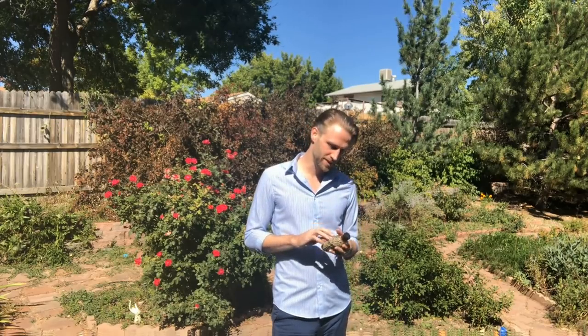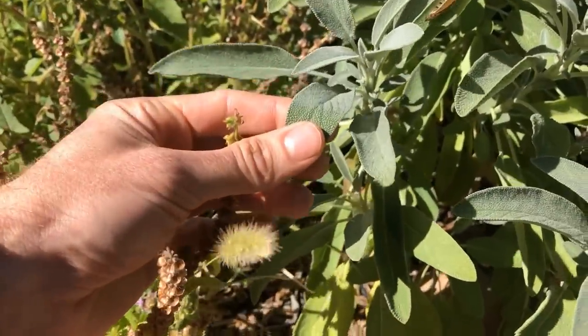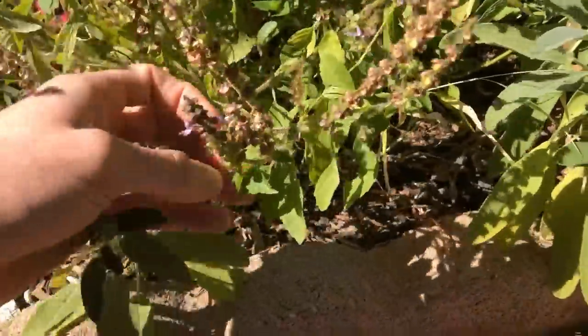I actually like that it doesn't last super long, because it allows me to make a different choice later in the day. It occurs to me I have some of the fragrance notes here in my garden — approximations, I suppose. We should take a short tour around the garden and sniff them together. I've got sage, which everybody knows smells incredible — it's so good.